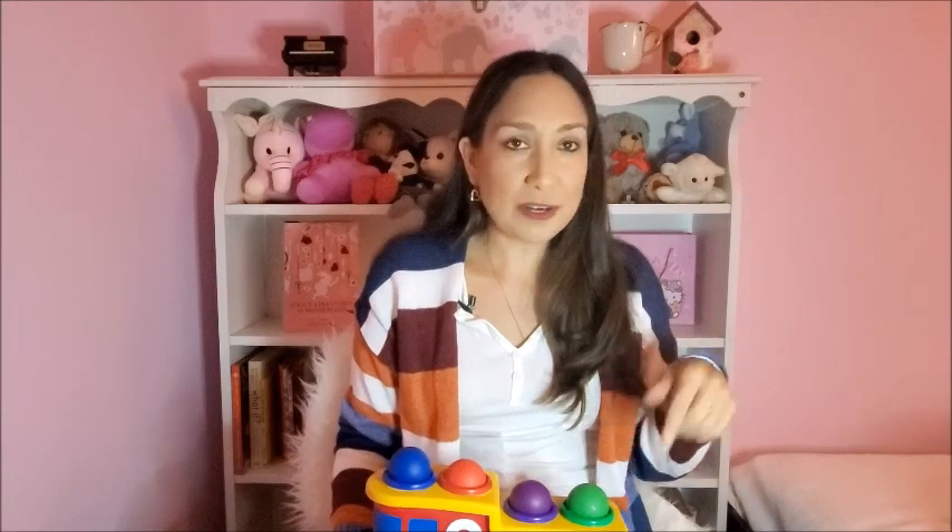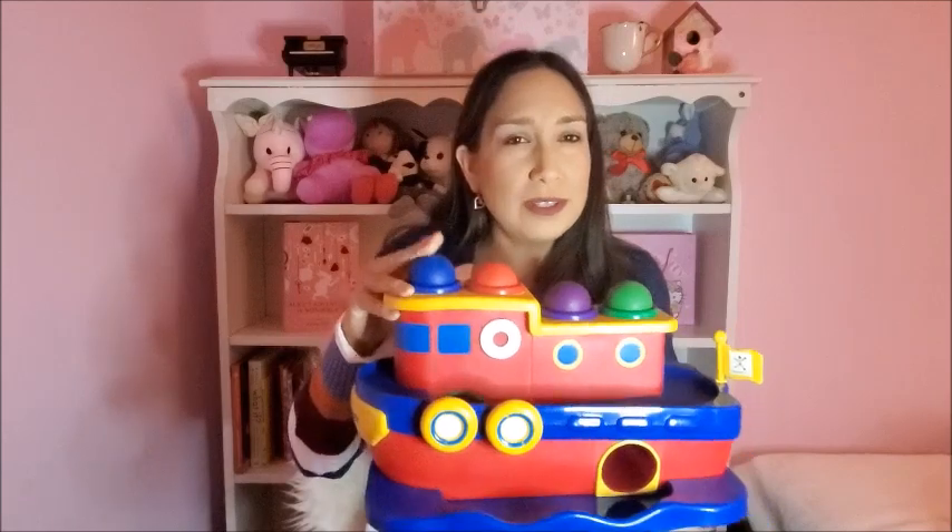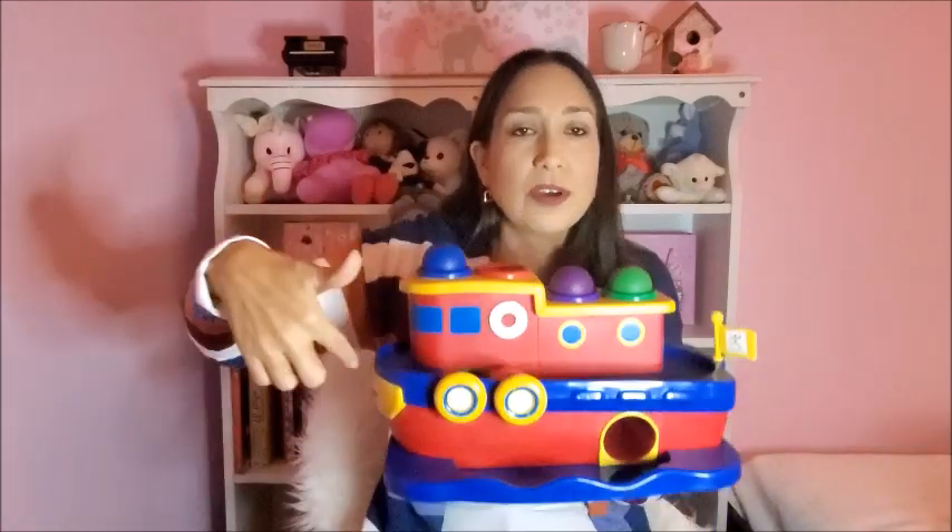The next one — we were at the holiday market with Olivia and she started getting fussy, and we came across a stand for these toys called Discovery Toys. They were on display and kids were playing with them. The sales lady said she could play with it if she wanted, and yeah, she really liked it — she was playing with this for 15 to 20 minutes.